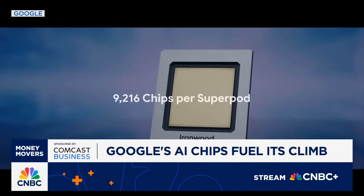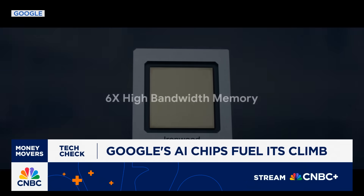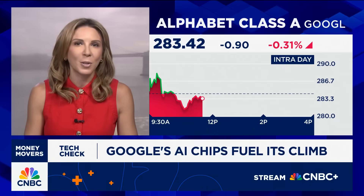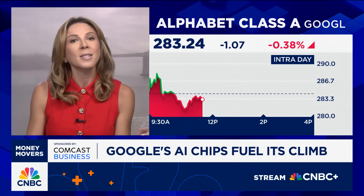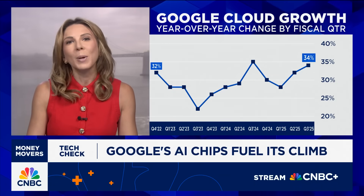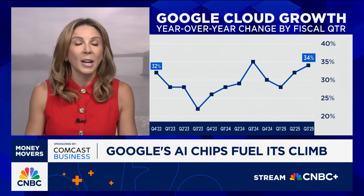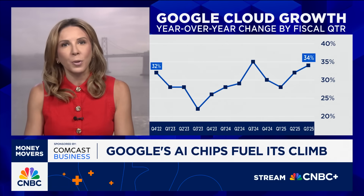Gemini now powers everything from Android to Search and reportedly just landed the prized Apple deal to run Siri's upcoming AI upgrade. For months, the big question was whether OpenAI or Anthropic would win that business, and now it looks like Google did. With Google Cloud revenue up 34% in Q3 and $93 billion in CapEx planned for the year, the company is betting big that in order to win at AI, you have to control the full stack, and that starts with your own chips.